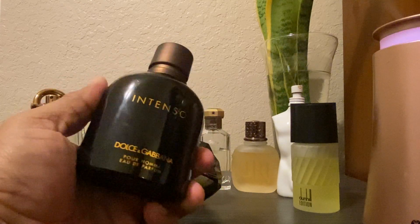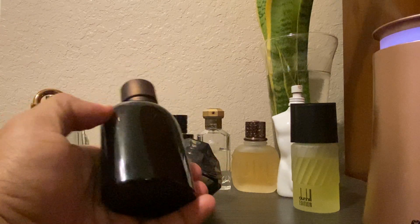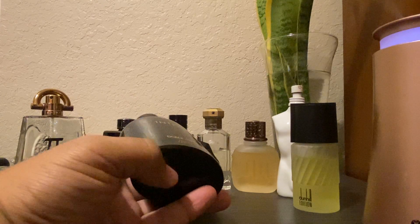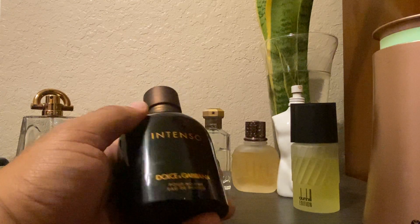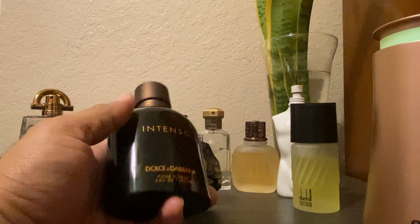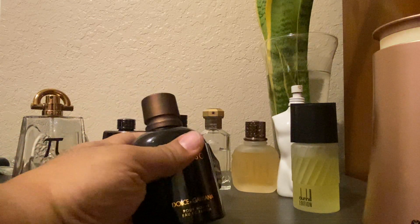When you see fragrances that don't have a clear indicator on them, that could also mean that the fragrance is a tester. Sometimes testers don't have batch codes — I'm not saying that is the rule. Testers don't always have a batch code, but some of them do. It kind of depends on the manufacturer of the actual fragrance.